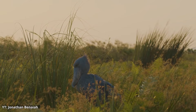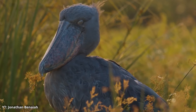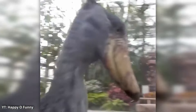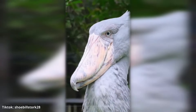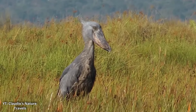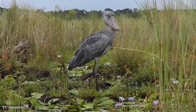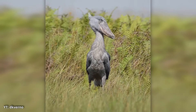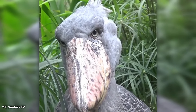While the shoebill is generally a quiet bird, the sound it makes when it does communicate is unforgettable. Shoebills produce a clattering sound that can be described as sounding like a machine gun or the rapid clicking of castanets. This sound comes from the shoebill snapping its huge bill together, often used as a form of greeting between individuals or during nesting. During courtship or territorial disputes, the sound of the shoebill's bill clattering reverberates through the swamp, signalling its presence. It's a bizarre mechanical noise that stands in stark contrast to the bird's serene and statuesque posture. Hearing this in the wild is nothing short of surreal, and it only adds to the shoebill's mystique.